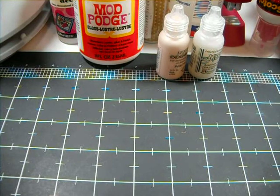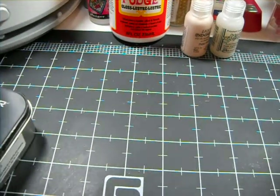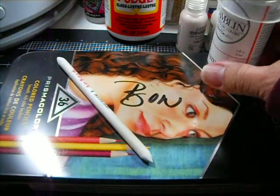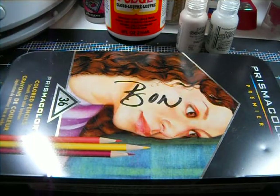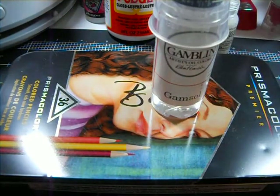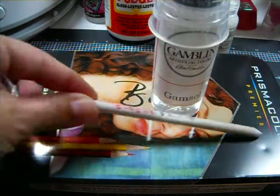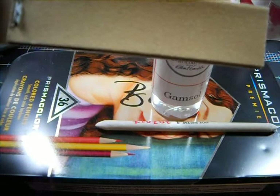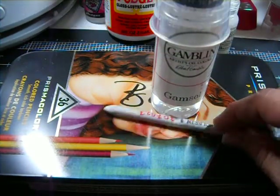Next on my list would be my Prismacolor watercolored pencils, my Gamsaw, my little blending tool, and of course my sandpaper for cleaning off my tool.